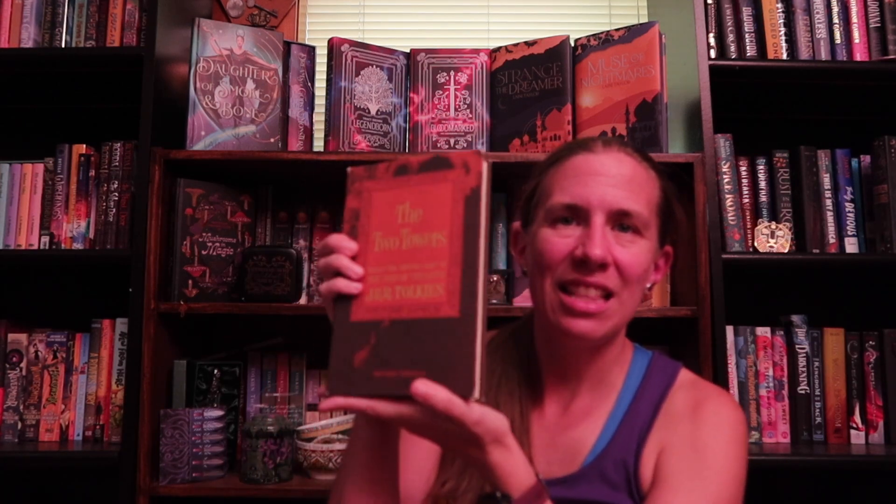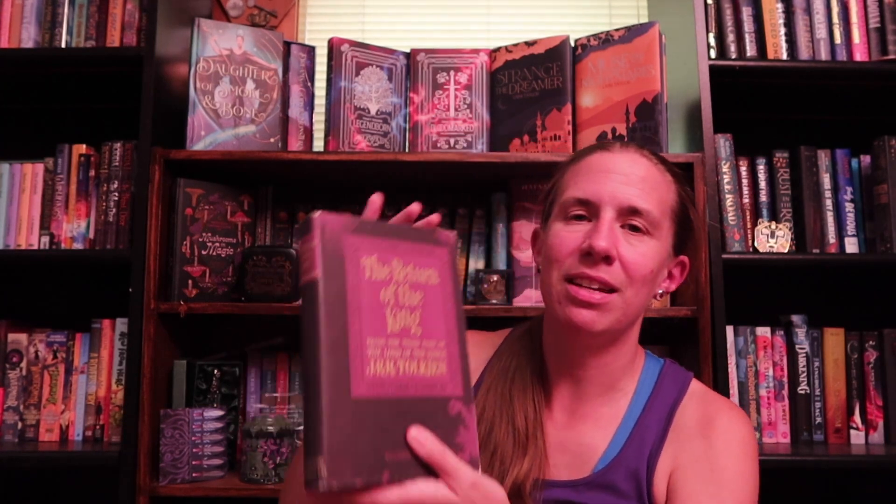We have The Two Towers — again, we have that same sticker inside. And then we have Return of the King. This is the second edition, revised with a new foreword from the author, as it says. I'm trying to remember what the original publication date is — it's sometime in the fifties. So I now have a complete set of Lord of the Rings from only about 10 years after the books were published. It was worth every penny.